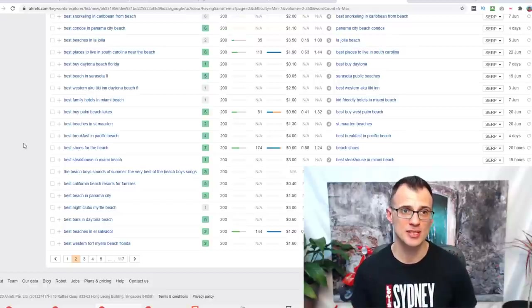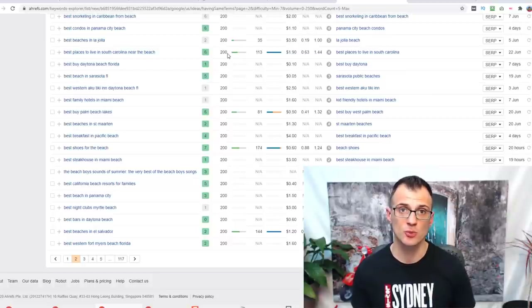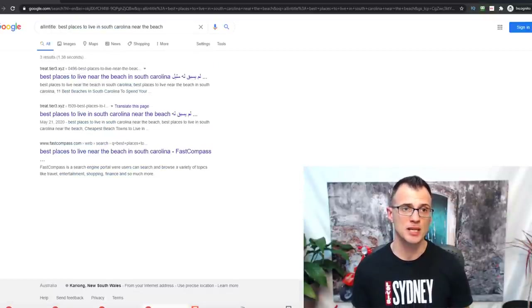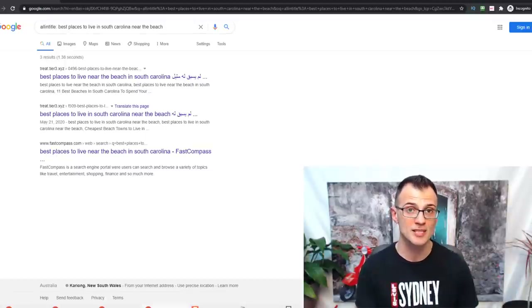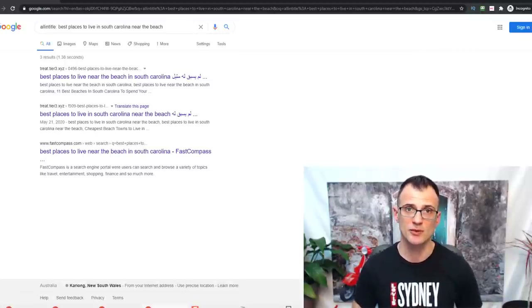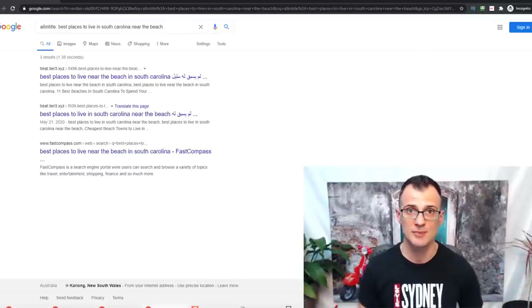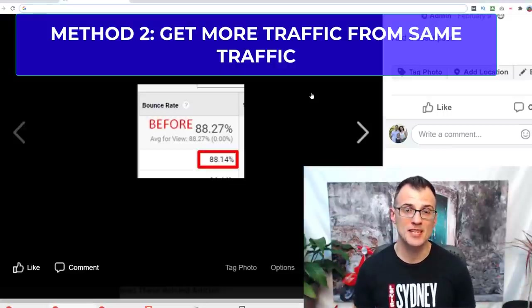Here's another example that will blow your mind. 'Best places to live in South Carolina near the beach' has 200 keyword search volume — a fairly good keyword to write posts on. But when we check the allintitle results, there are only three results on the whole internet directly targeting this search term. If you write an article targeting this keyword, you have an amazing chance of getting onto page one even with a brand new domain.